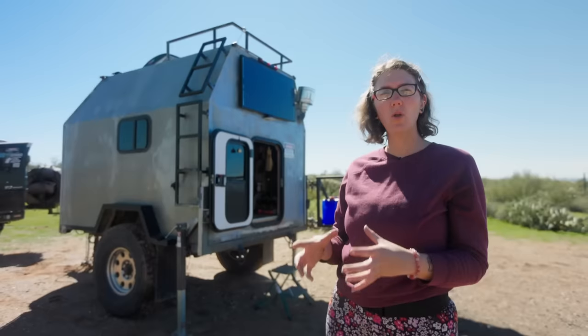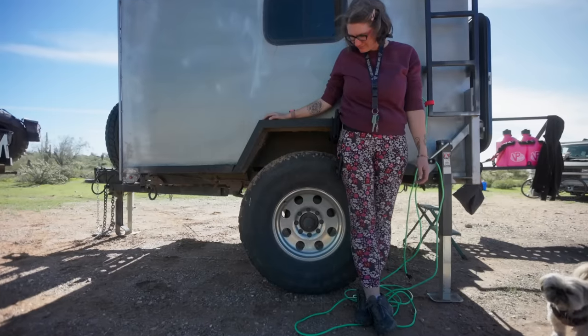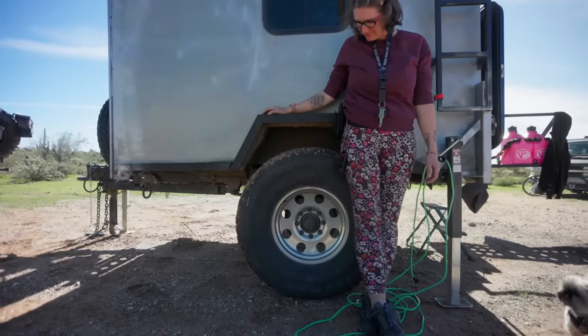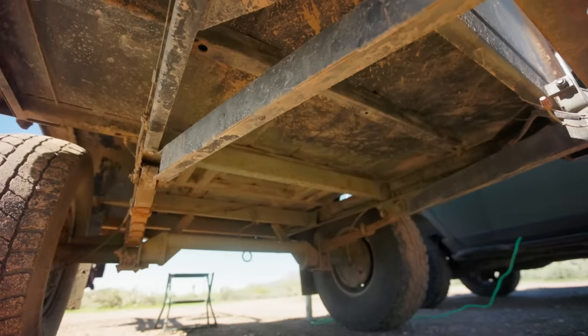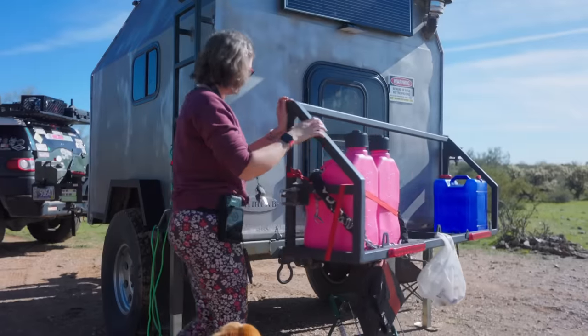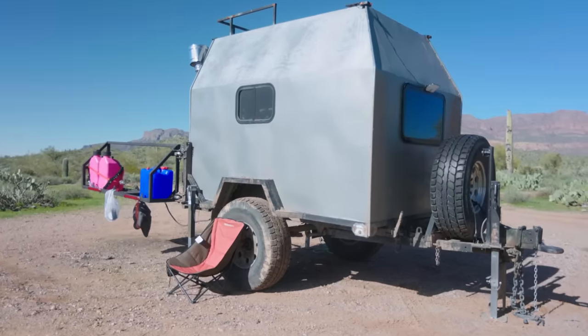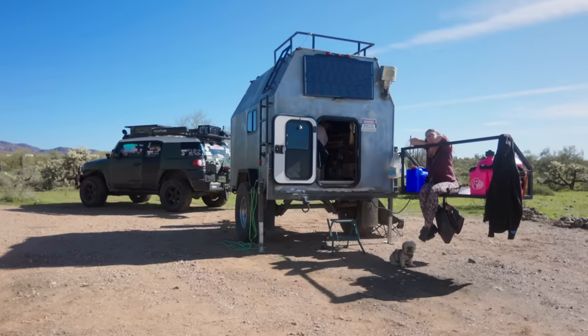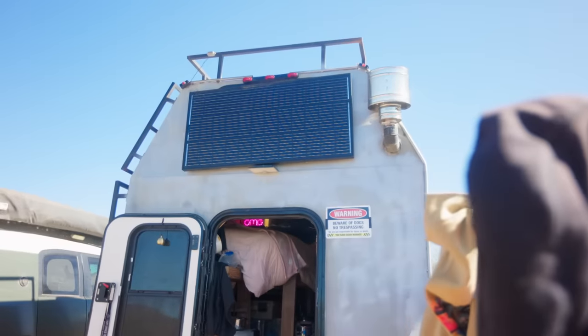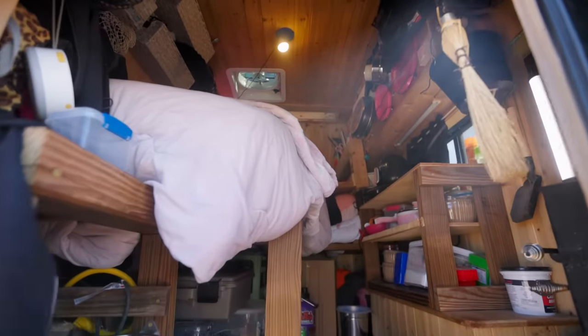It's an old military generator trailer that they took and built this box — which is made out of steel — onto that heavy-duty trailer. It was $7,000 for the trailer, and it took a thousand dollars just in gas to drive all the way to Montana to pick it up. Interior-wise it's really cool though — I was working for a company that had spare wood, so I actually got all free wood to build the interior of the camper.